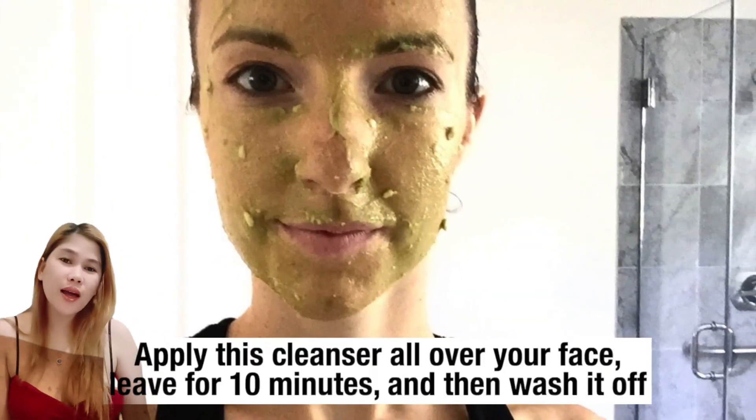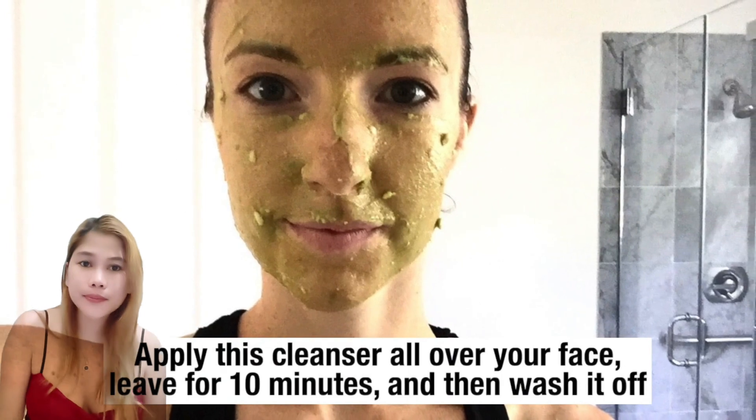Apply this cleanser all over your face, leave it for 10 minutes, and then wash it off.